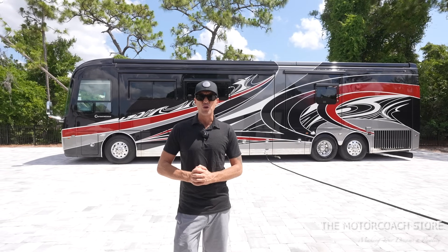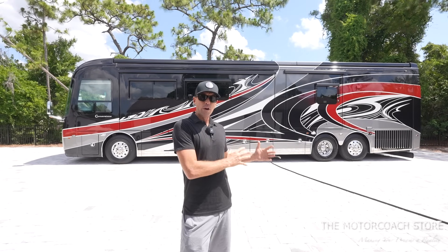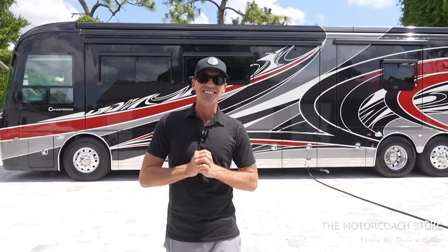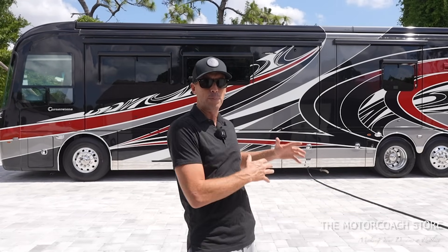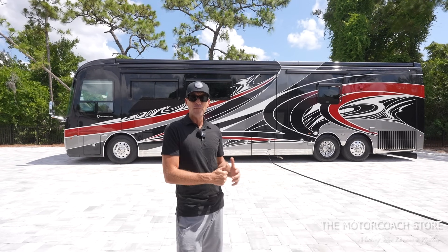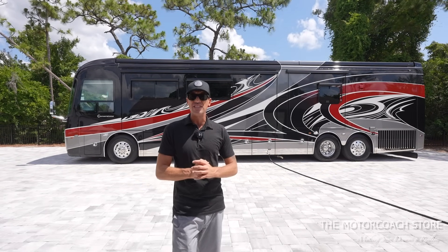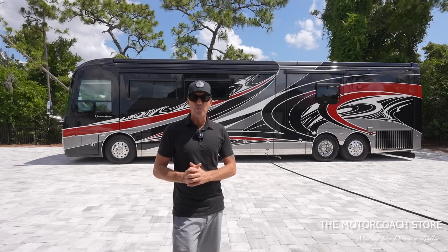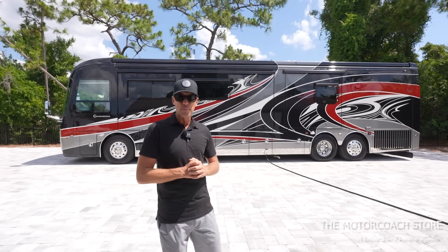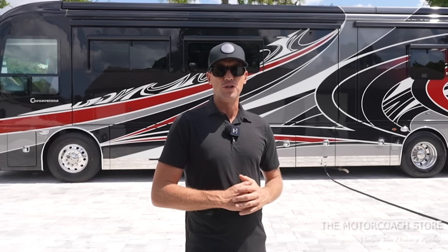This coach is available at the Motor Coach Store in Bradenton, Florida, where it is undergoing an in-depth PDI and detail process. We try to get you guys a sneak preview of these coaches, so sometimes they haven't been fully detailed or PDI'd when we film them. But when you take delivery, you can rest assured this coach has been gone through, and you can even camp several nights in it to make sure everything works. You can expect a completely different experience than you'd receive at a big box store.